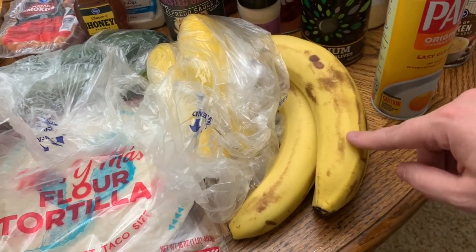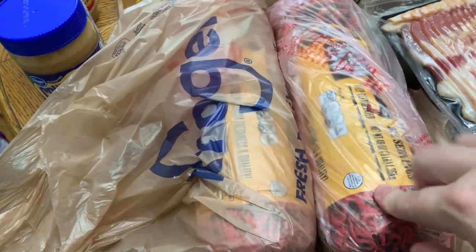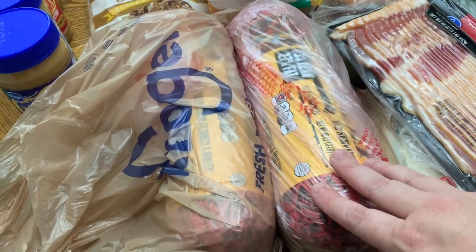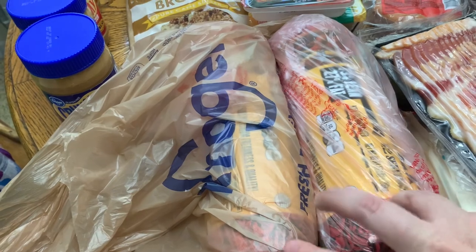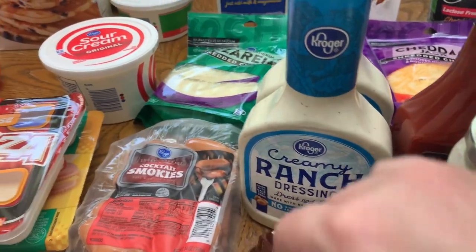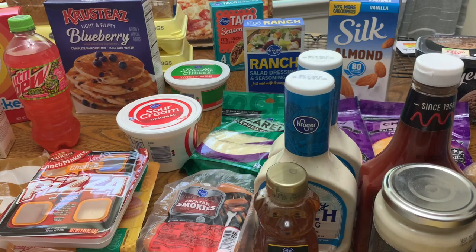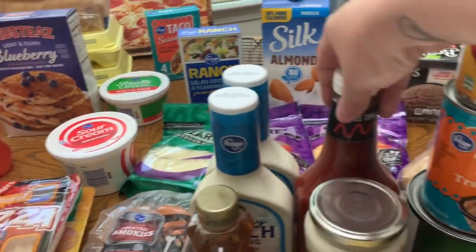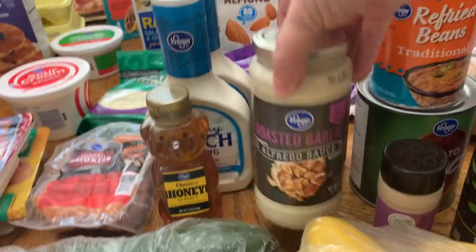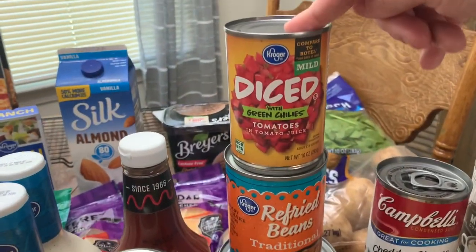Got some soft shell tortillas — you already know that's a pantry staple around here. Got some bananas; I let Winston pick them out, they look a little rough but that's how he eats them so it's fine. Got some more bacon, two things of ground beef. I think I had a $1.10 off coupon for one of them. Got some honey and two things of creamy ranch dressing — honestly I only needed one, but oh well, I'll use it.